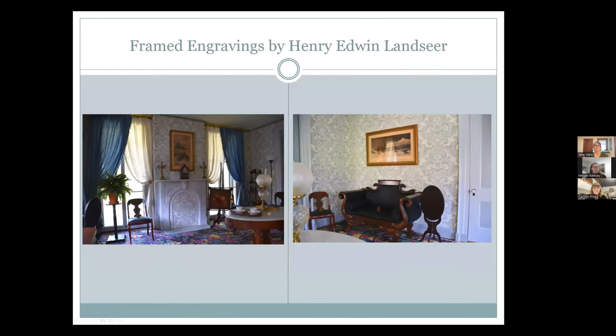Here we see two different views of the newly restored South parlor in the Homestead, and we'll be talking about the two framed engravings on the walls. This is probably one of my favorite collection success stories from both this cataloging project and the restoration project we just completed last year. These two projects came together so that these two prints and a third in the North parlor are all beautifully conserved, reframed, and hanging for everyone to see when they enter the Homestead. These engravings are especially impressive in person when you're standing in the room.